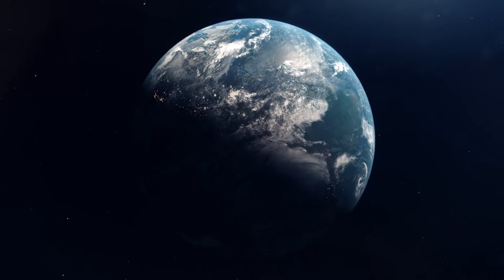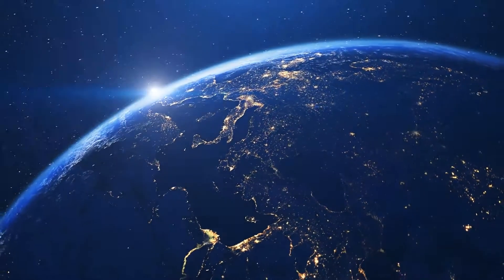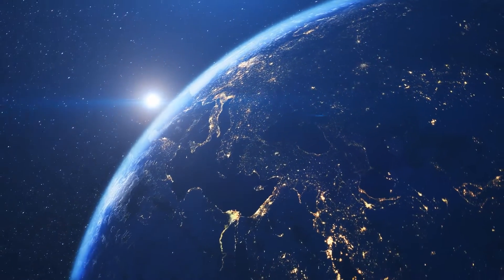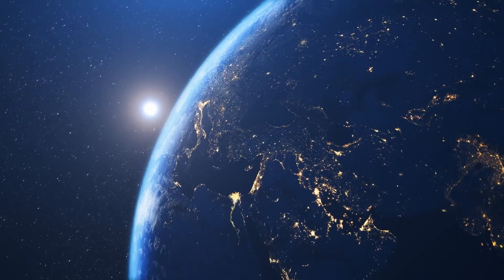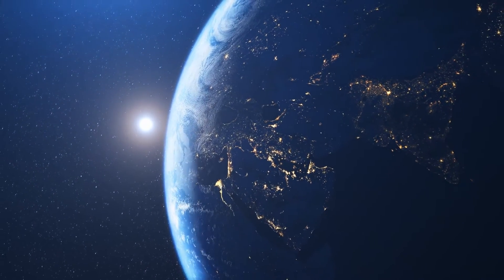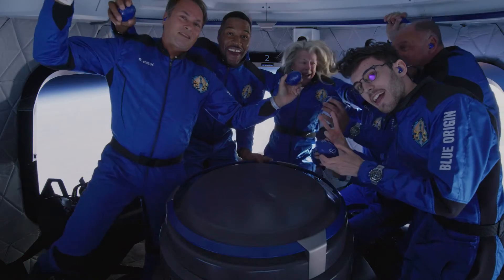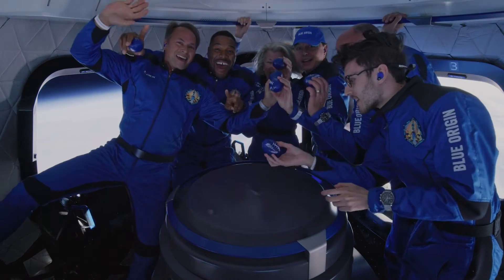A better future for Earth. Humanity's Blue Origin is about to be written with the announcement that Fisher Space Pen is partnering with Blue Origin to become the official ballpoint pen of the commercial space entity and the only ballpoint pen used on all upcoming Blue Origin crewed space flights.